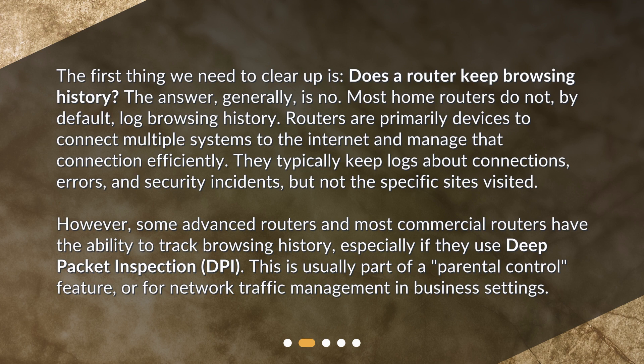However, some advanced routers and most commercial routers have the ability to track browsing history, especially if they use deep packet inspection. This is usually part of a parental control feature or for network traffic management in business settings.